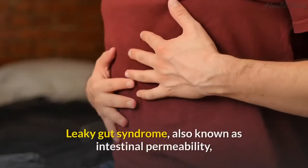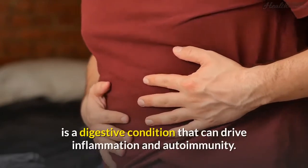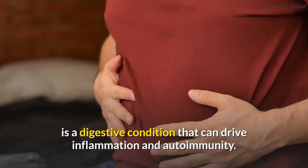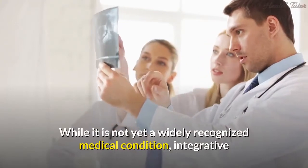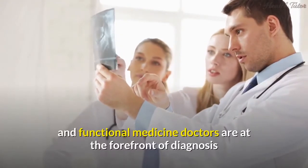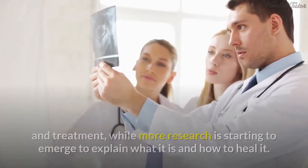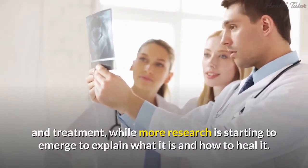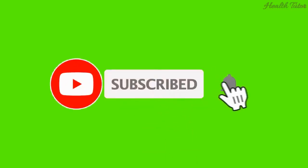Hey viewer. Leaky gut syndrome, also known as intestinal permeability, is a digestive condition that can drive inflammation and autoimmunity. While it is not yet a widely recognized medical condition, integrative and functional medicine doctors are at the forefront of diagnosis and treatment, while more research is starting to emerge to explain what it is and how to heal it. There are 10 signs and symptoms you can look out for that may indicate a more permeable gut lining.